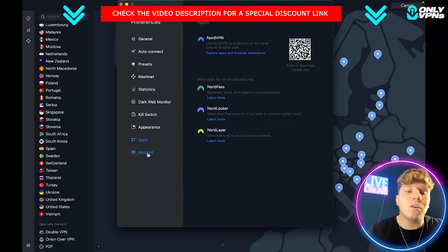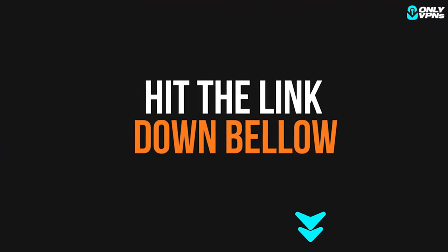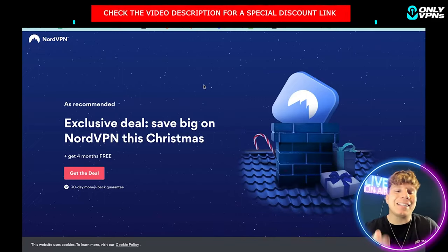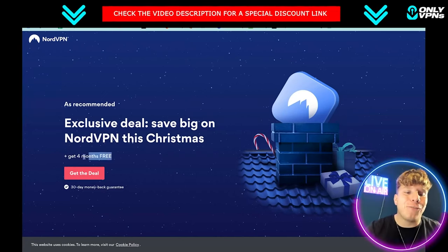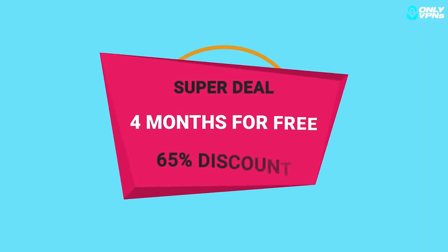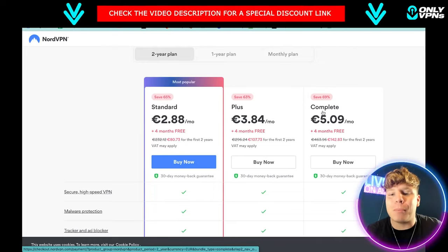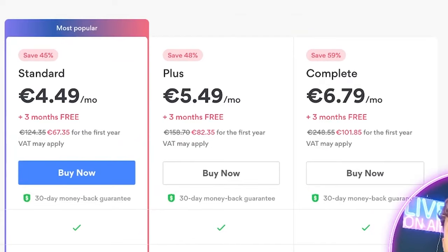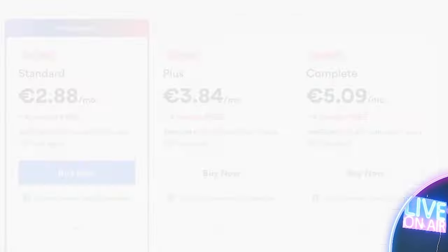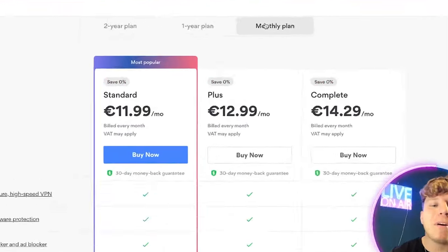That's it — super easy. Now let's click that link down below and see what deals we can get. Once you click the link, it comes up with this exclusive deal — big savings. You get four months for free. You get 65% off the Normal package, 63% off the Plus package, and 69% off the Complete package. On the two-year plan you get four months for free.